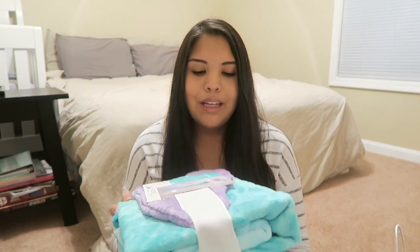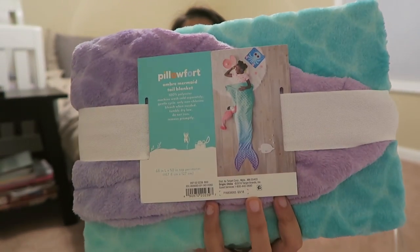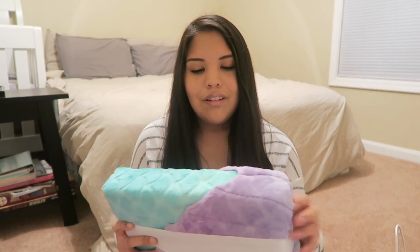So the first thing I got — it's not in any particular order, I'm just going by what I can grab — is this mermaid tail blanket. I got this at Target. It's just a really cute ombre mermaid tail blanket. Super cute. I thought she would love it. It's really soft and it kind of goes with the colors of her room, so that was a plus.